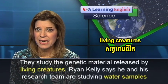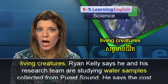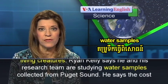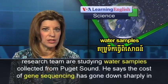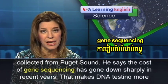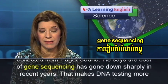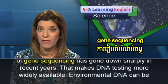Ryan Kelly says he and his research team are studying water samples collected from Puget Sound. He says the cost of gene sequencing has gone down sharply in recent years, making DNA testing more widely available.